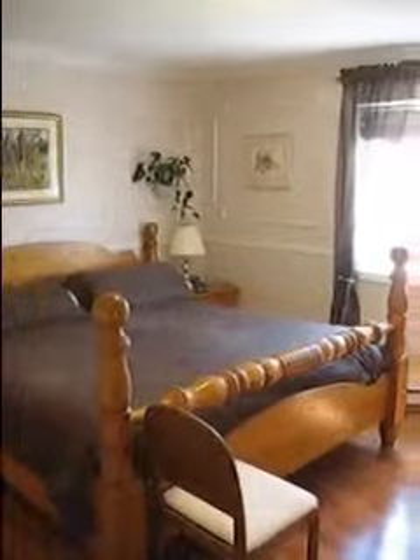This is the master bedroom. You can see it's quite large. It has a king-size bed currently in it. Again, it has crown moldings, corner drops, picture frames with inside corners in the top, plant shelves, and a chair rail.